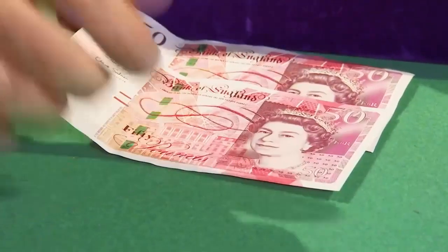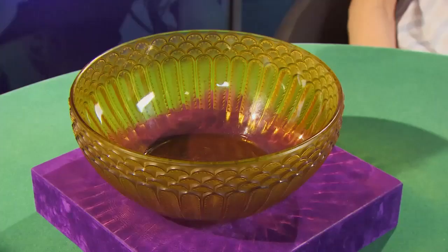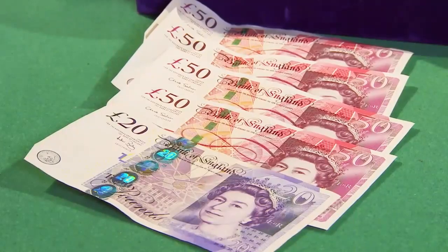Tim comments on the colour — unusual, not the most appealing, and not what you'd necessarily think of as Lalique. He makes an offer of £150. Andrew rejects it as too low. Tim goes to £200. Andrew still won't sell, believing the colour will attract Lalique collectors online at auction. Tim offers £220. Andrew says it's still short, so Tim goes to £250. Andrew says it's certainly getting nearer but still won't accept.